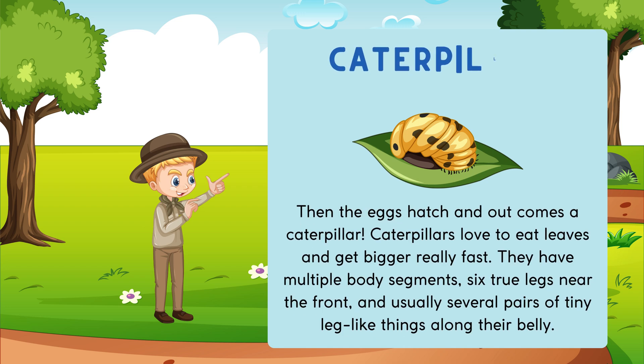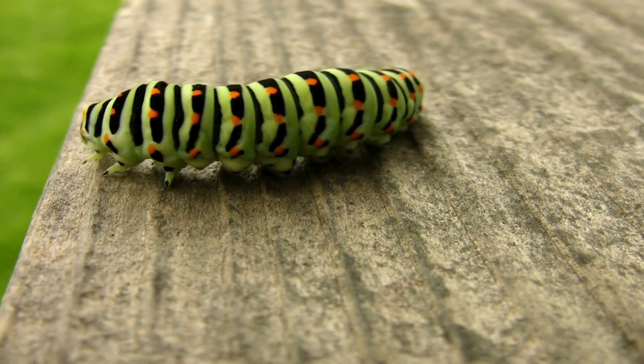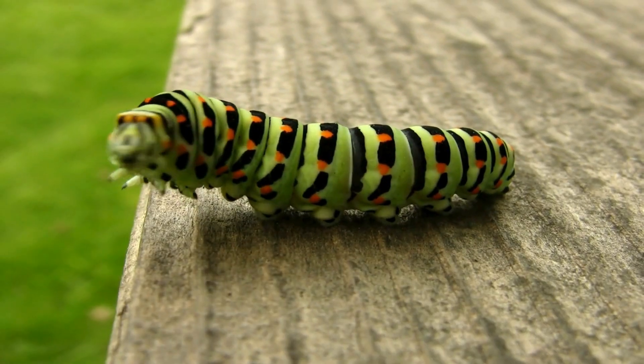Then the eggs hatch and out comes a caterpillar. Caterpillars love to eat leaves and get bigger really fast. They have multiple body segments, six true legs near the front, and usually several pairs of tiny leg-like things along their belly.